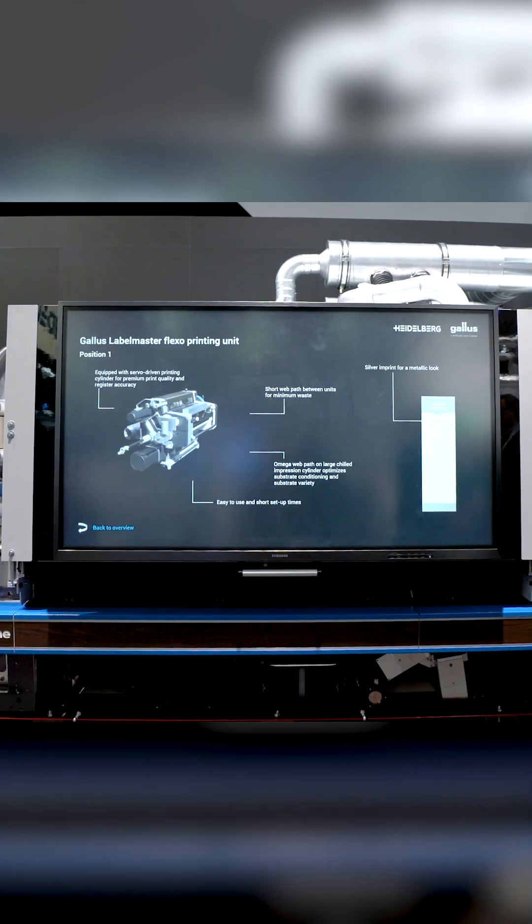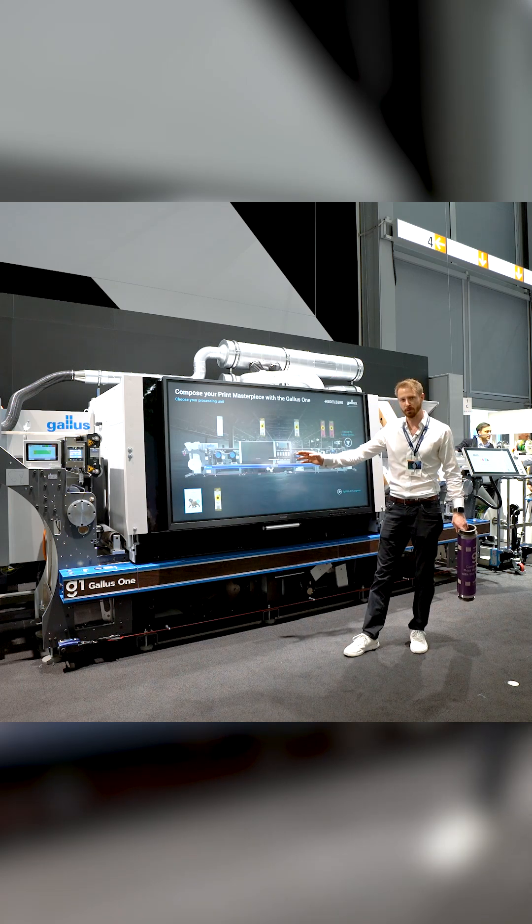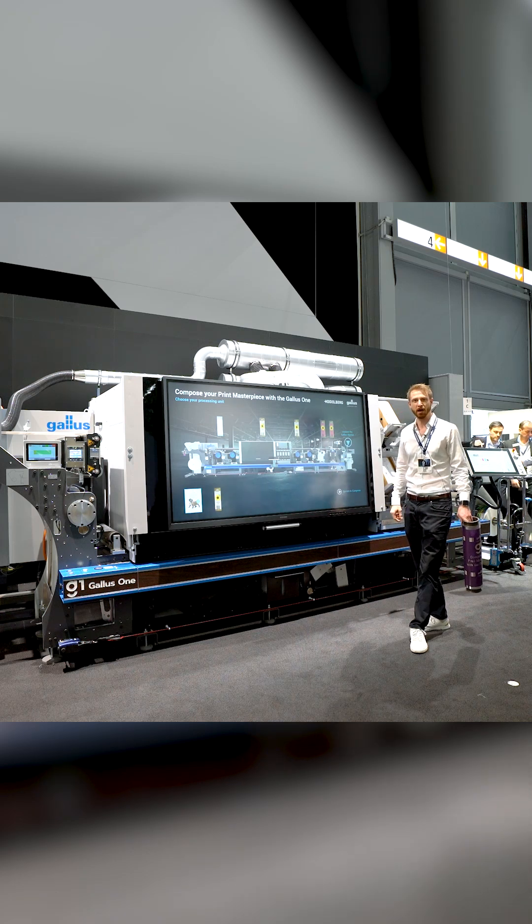We can see we now have the capability to add flexo printing stations in front of the machine, as well as flexo printing stations in the back of the machine.